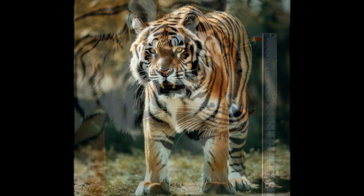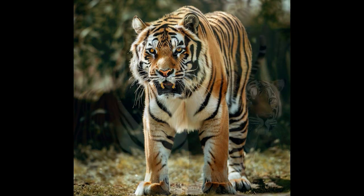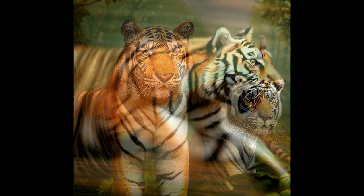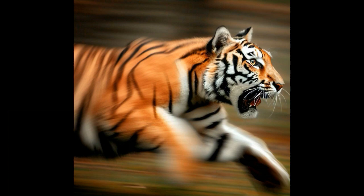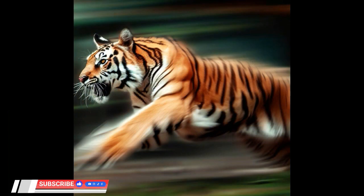Number 5: Coat. They have a reddish-orange coat with black stripes, and each tiger has a unique stripe pattern, similar to a human fingerprint. Number 6: Adaptations. Bengal tigers have powerful muscles and can sprint at speeds of up to 40 miles per hour (65 kilometers per hour).